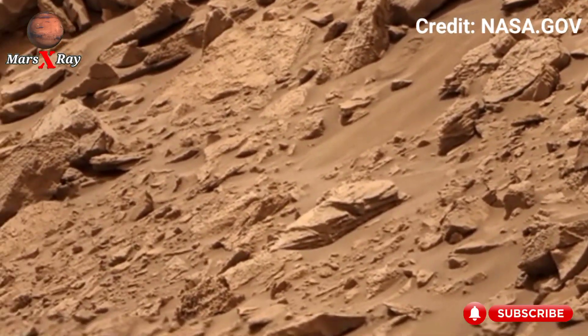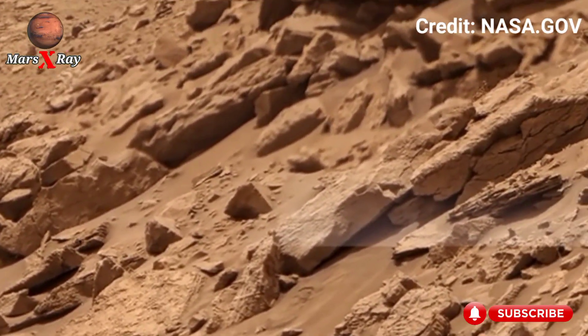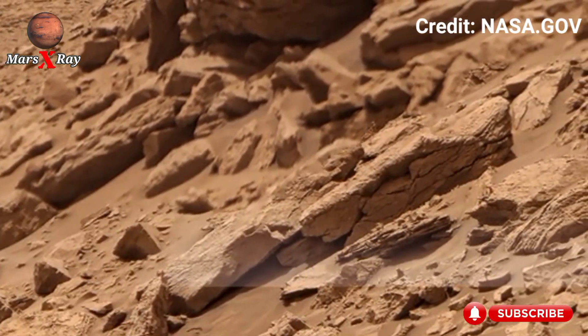The rover's shadow moves gently over uneven ground as it scans its surroundings. Every frame of this 4K footage exposes raw, untouched beauty that shocks viewers.